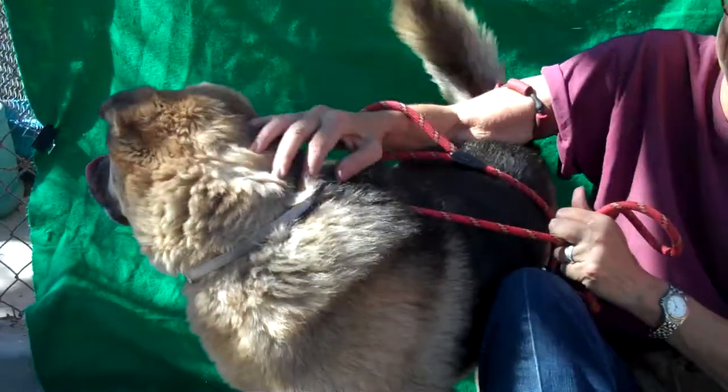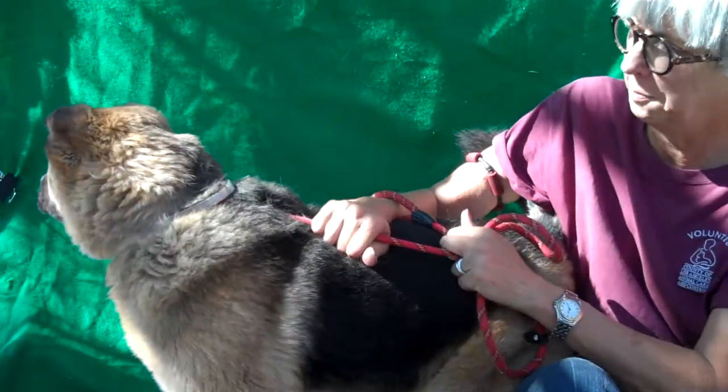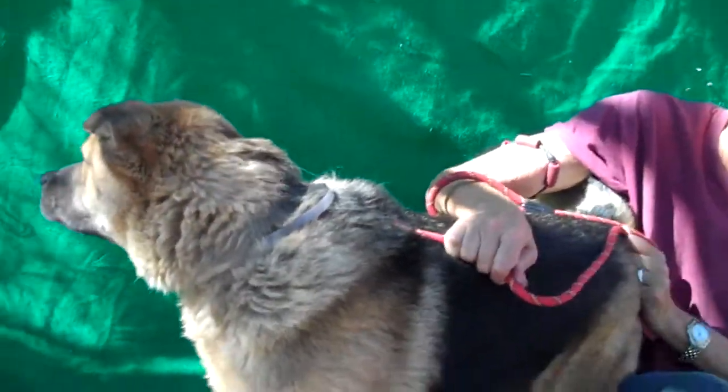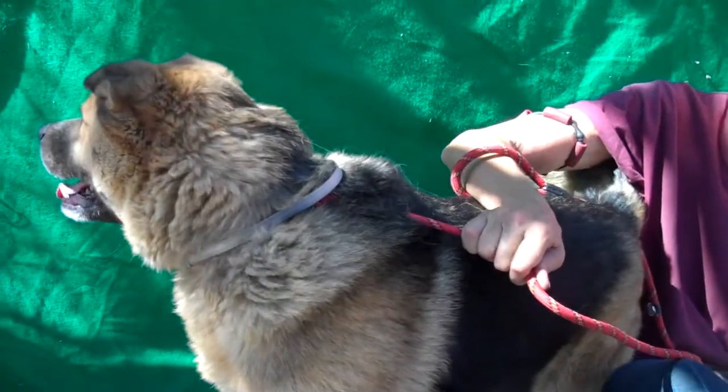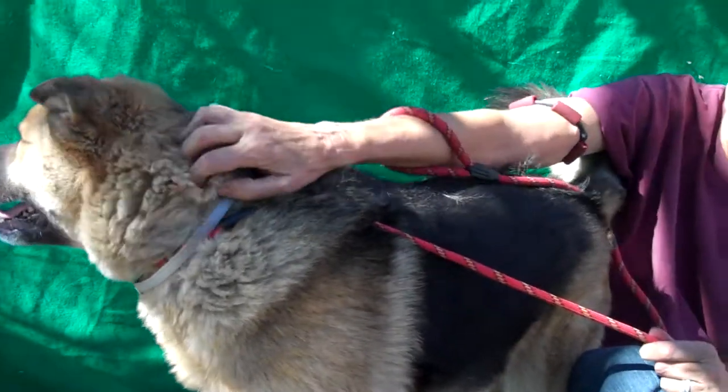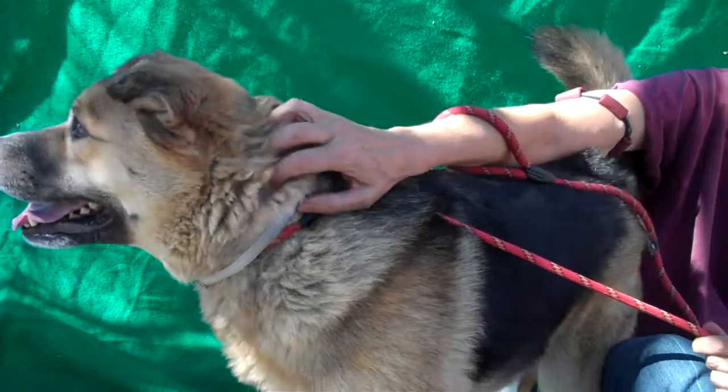If you are interested in Bear, we'd love to see him go with an active family — somebody who's going to take him out and get him some exercise, but also hang out with him indoors on the couch watching some TV, because we don't think he's gotten a lot of love and attention indoors. We'd love to see that happen.